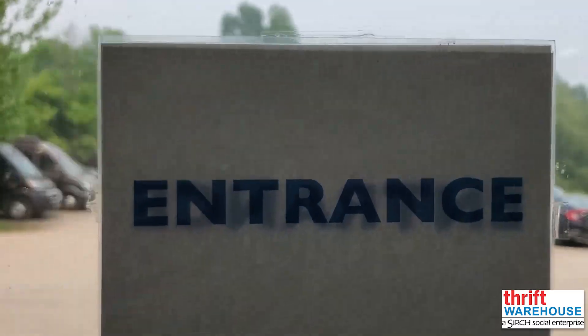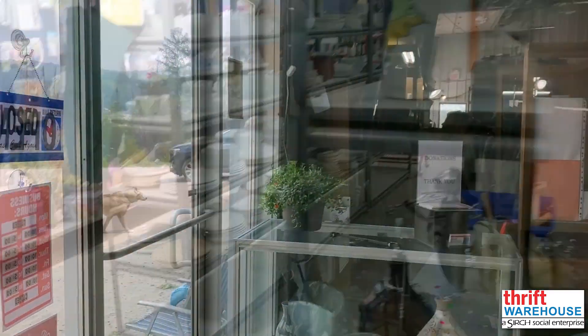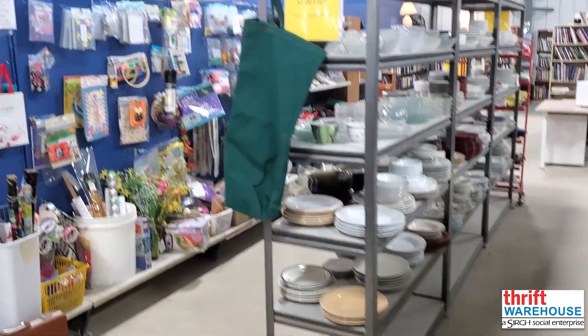Welcome back to the June Thrift Auction at Search Thrift Warehouse in Halliburton. This month, the auction is for the kids, art lovers, and musicians.